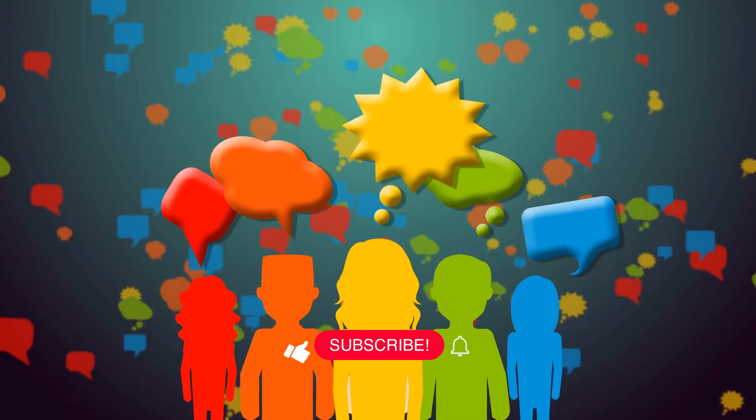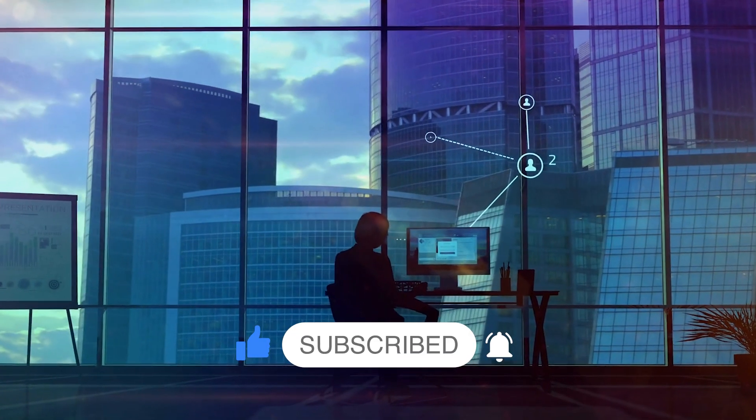What are your thoughts on ensuring a safer future for the internet? Share your ideas in the comments, and don't forget to subscribe. Thanks for watching.